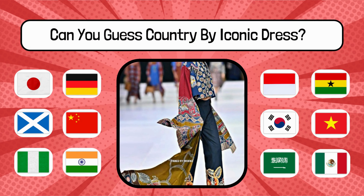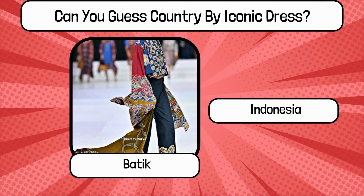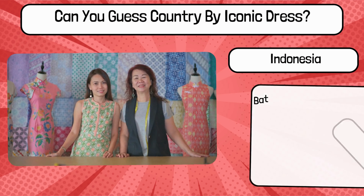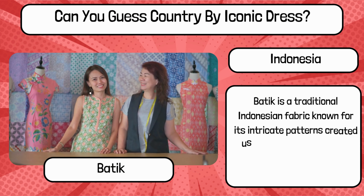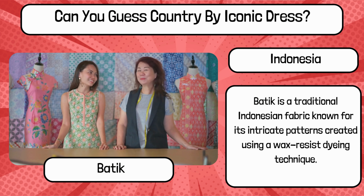Do you know? What is the name of this traditional dress, and name the country? It's Batik from the beautiful country Indonesia. Batik is a traditional Indonesian fabric known for its intricate patterns created using a wax-resist dyeing technique.